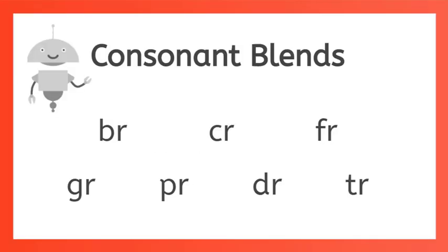When two or more consonants are put together they keep their sounds. We call those blends. Blends can be found at the beginning of a word, in the middle, or at the end.